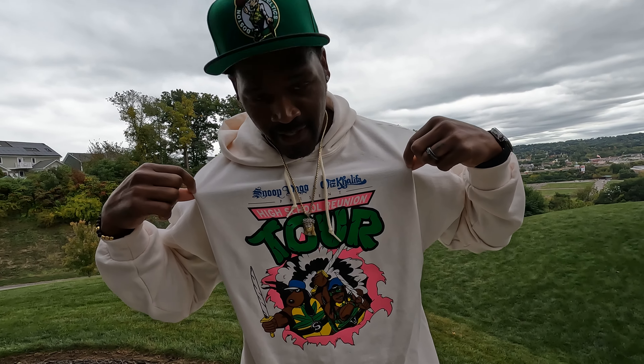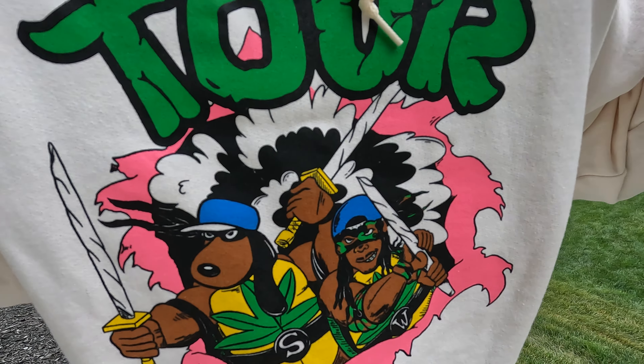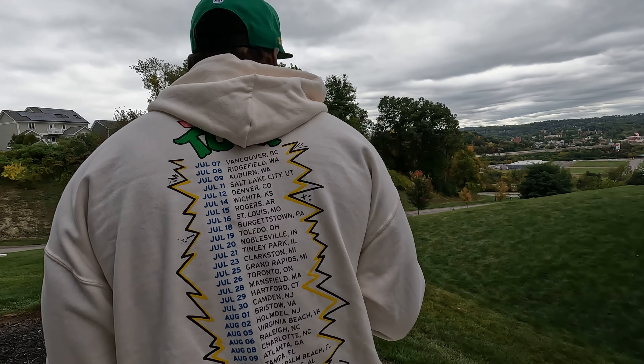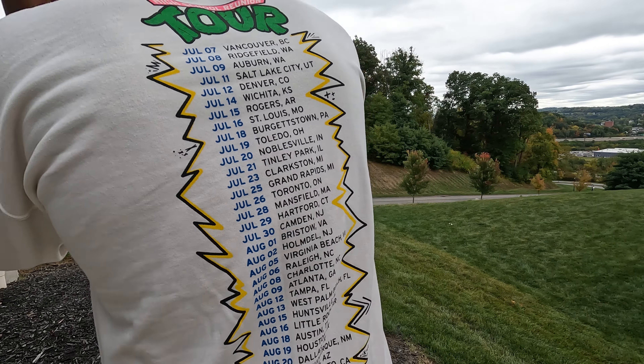Wiz Khalifa, Snoop Dogg high school reunion tour hoodie — yes indeed, and I did go to the concert. The concert was fire. I'm no longer up here, I finally came down since that concert. But love these type of hoodies right here man, love the details on them. It always just adds to it when you actually wore it at one of the shows.